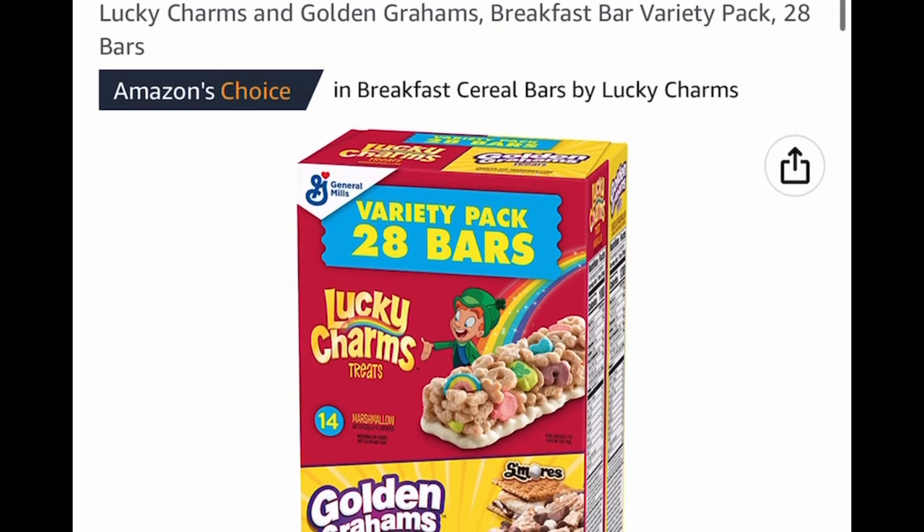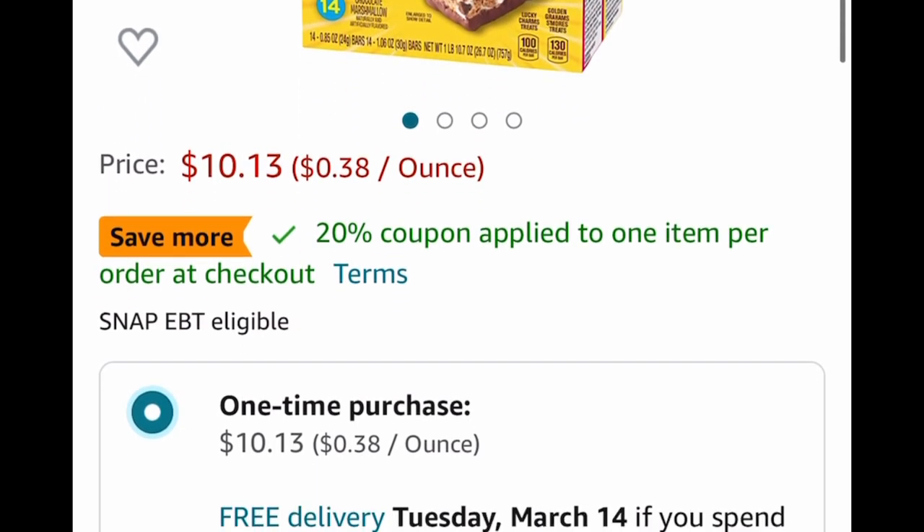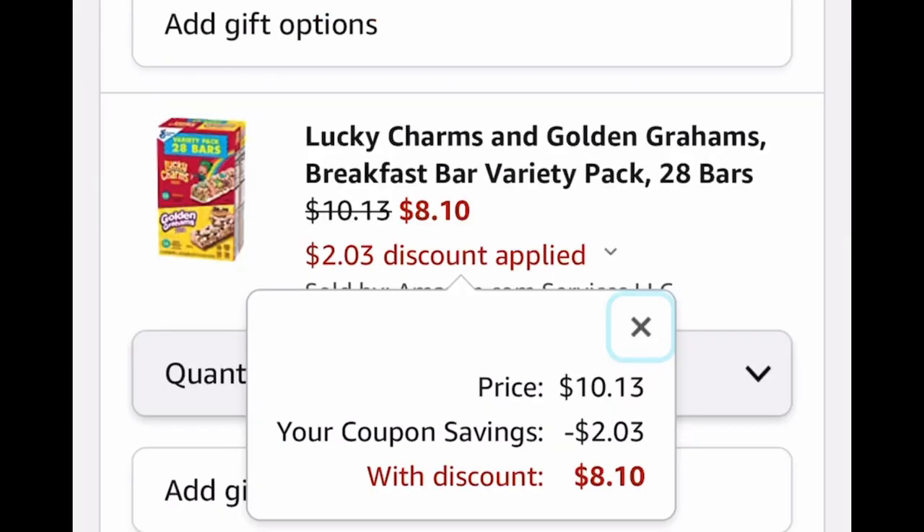Here we have Lucky Charms and Golden Grams Breakfast Bars. You get 28 bars in this box. Look at the price — we're taking it from $10.13, clip the coupon, and drop it down to $8.10.